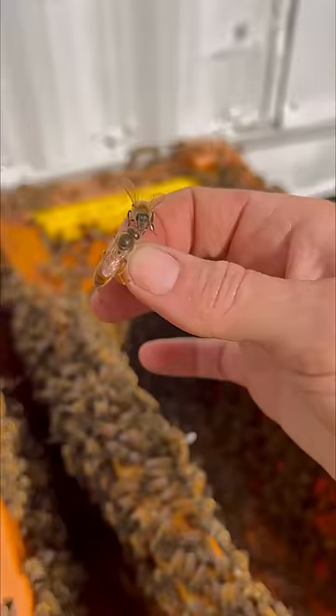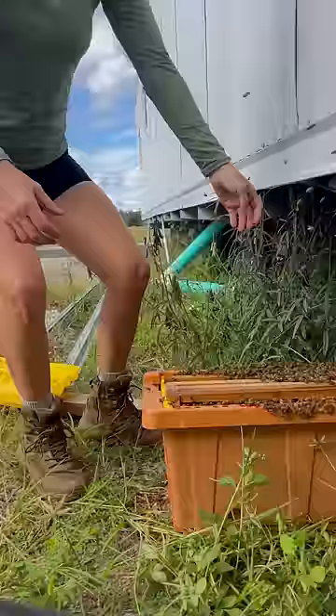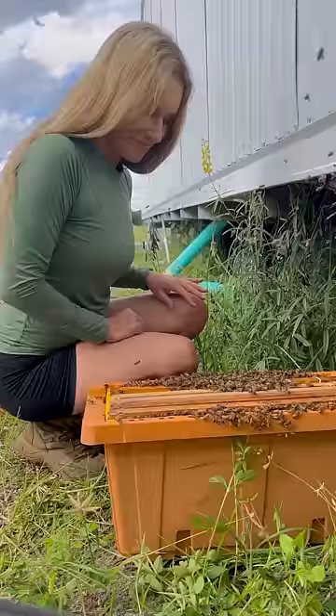When honeybees swarm, they fill their bellies up with honey and focus only on finding and building their new home. This is how I'm able to handle them so easily. Although I have been stung in the past from swarming bees, so always be careful.